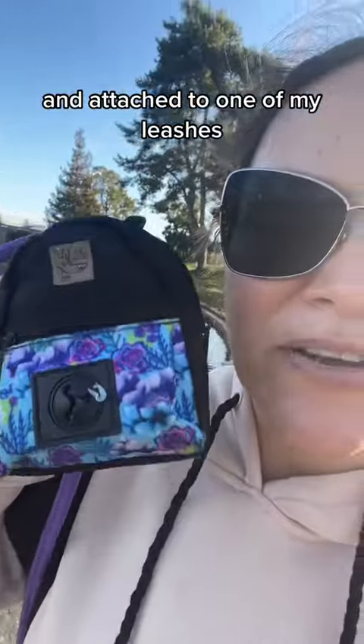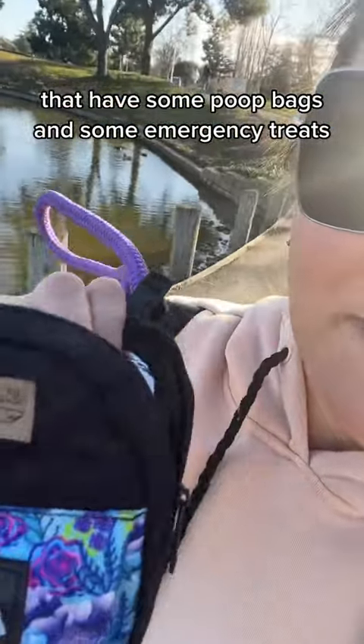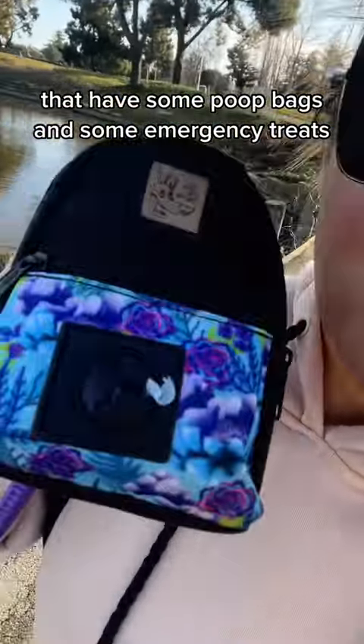Attached to one of my leashes I have one of our poop bag holders that has some poop bags and some emergency treats. Honestly, I don't need the poop bag holder right now because I have my treat bag, but the good thing about the poop bag holders is that they are always attached to my leash.